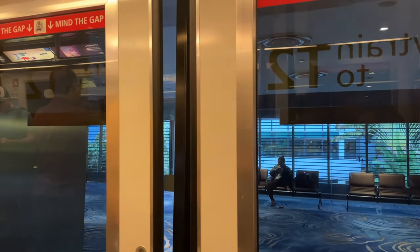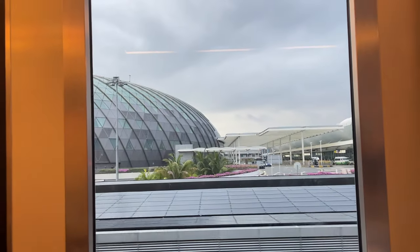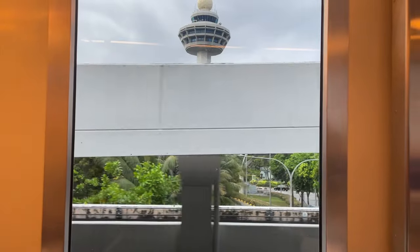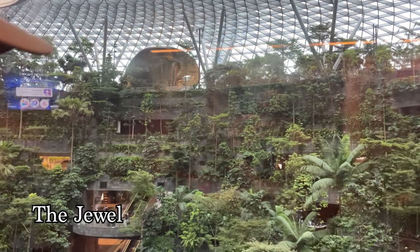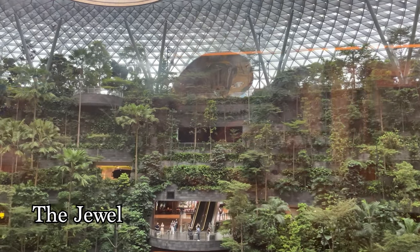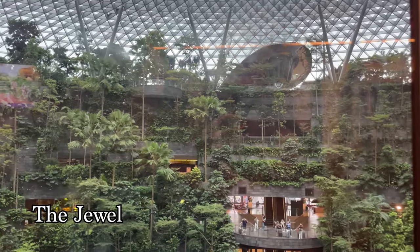Then we were on our way to The Jewel — it's a giant indoor waterfall at the airport. The last time I was in Singapore was 2017 and The Jewel was built in 2019, so this was my chance to finally go check it out. Unfortunately it just wasn't on when we went. To see The Jewel without going through immigration, you can take one of the Skytrains from one terminal to the next to see it on your ride there.